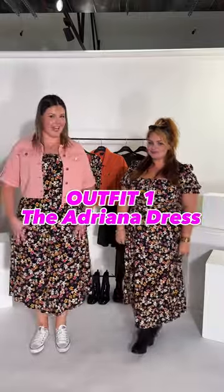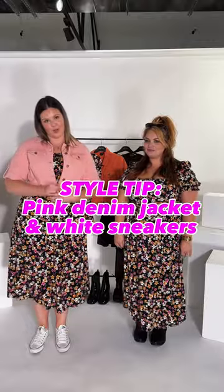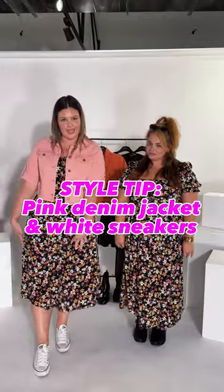She is a midi length, so really good for those tall girls. She has a cinched-in waist here which will help with definition and give you some shape. We love the little tie at the front — it just gives that cute little element. I have paired her today with a nice pink denim jacket, the pink wash, and some cute little white sneakers.